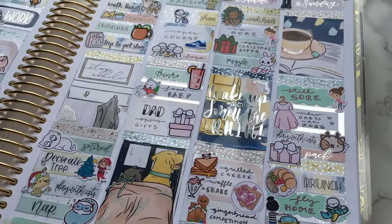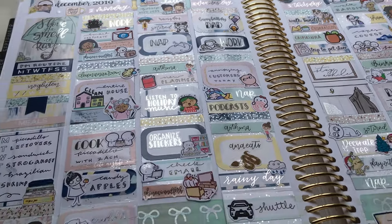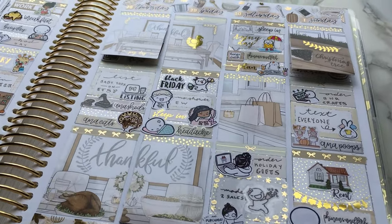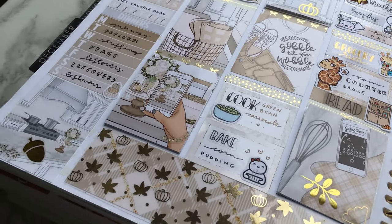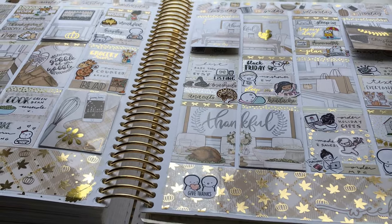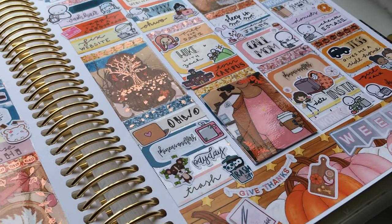Hi everyone, welcome to my channel. My name is Alicia and I'm obsessed with stickers and planning, so if you are too, you're in the right place. My channel is full of plan-with-me's, sticker hauls, and other planning videos. All of my videos have timestamps in the description so you can skip around to different sections and to different shops in my hauls.